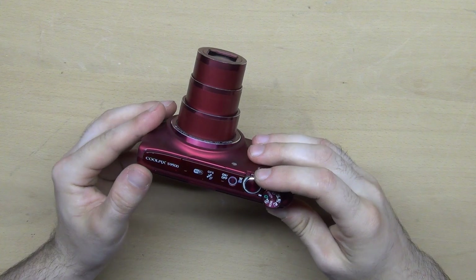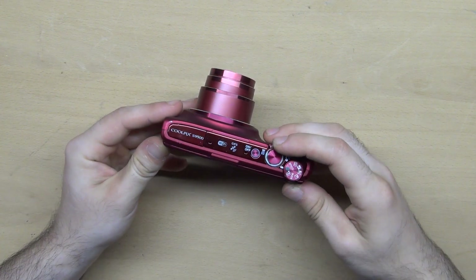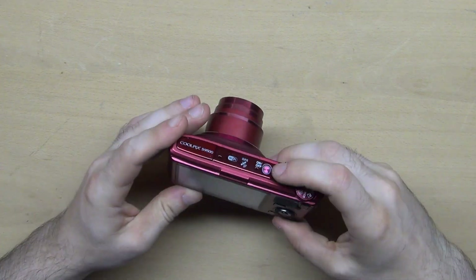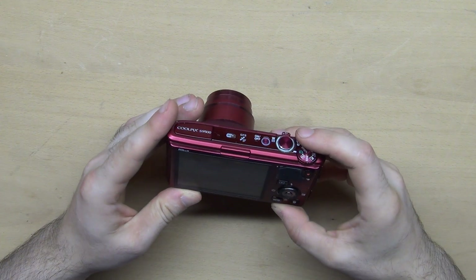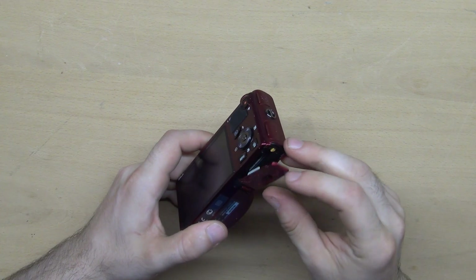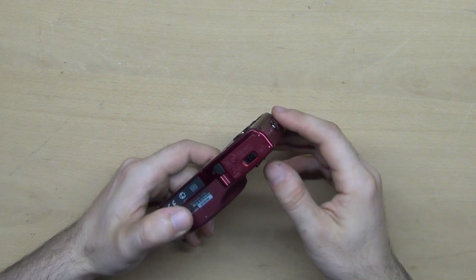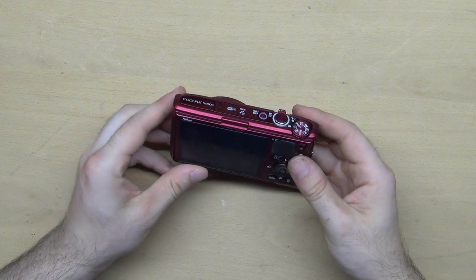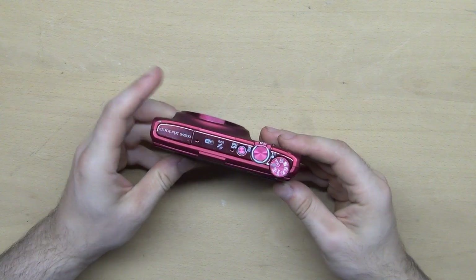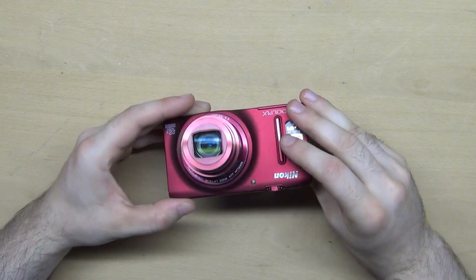I both like it and don't like it — I'm not sure what to do with it, whether to keep it or sell it. Typically I collect old cameras and this one is newer, so it's not interesting for my collection. But at the same time, maybe I can use it to shoot some videos.